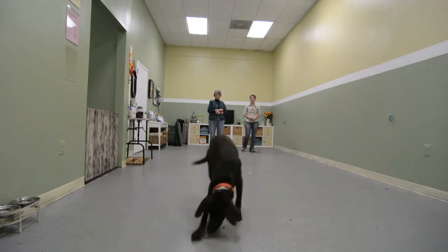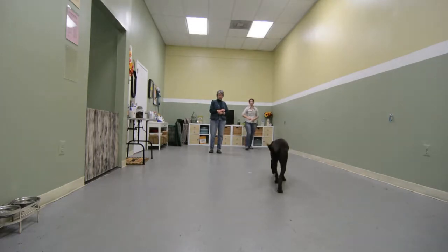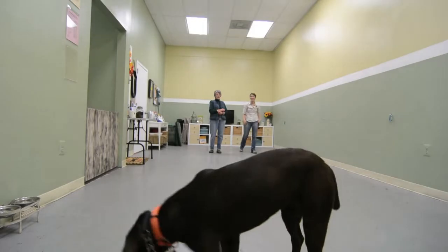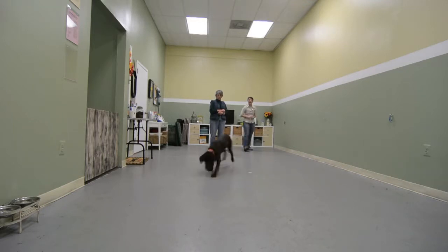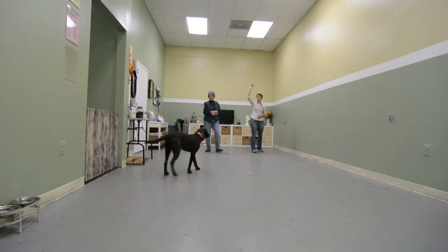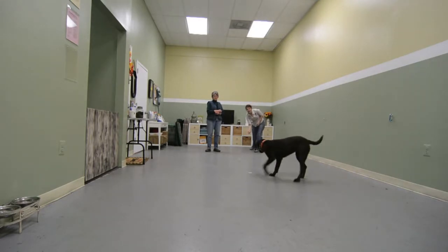Here you go. Abby, stop. Yes! She's like, where'd the cookie go? Where did it go? She knows better — now it's going to be back here somewhere. Abby, stop. Yes! Find it. Good girl. Abby, stop. Yes! Excellent. Find it!